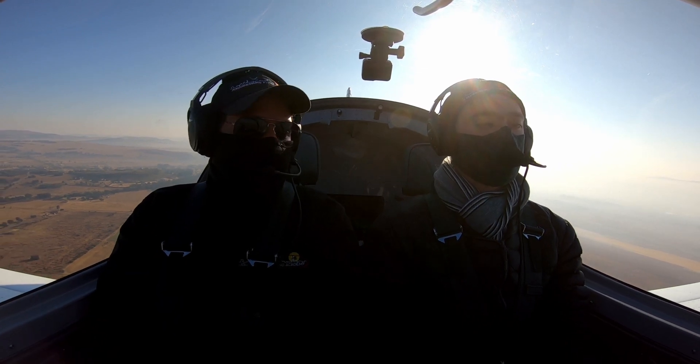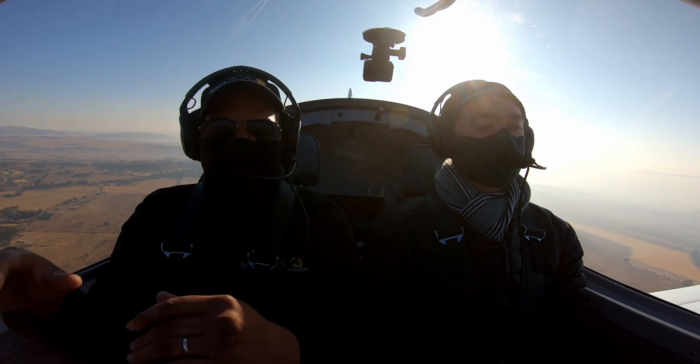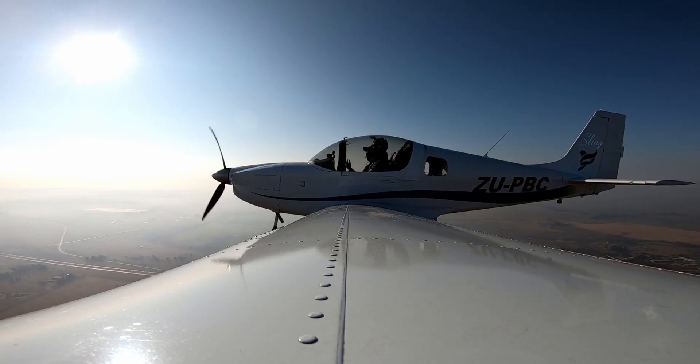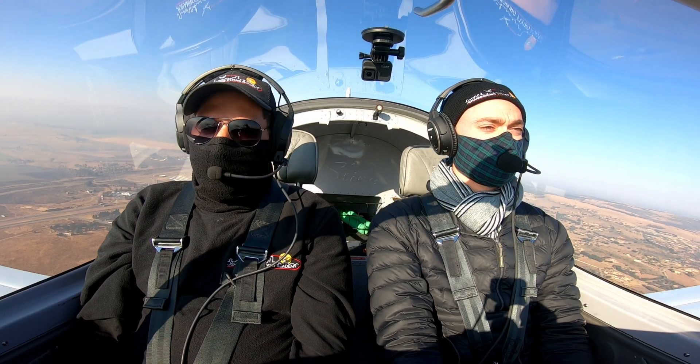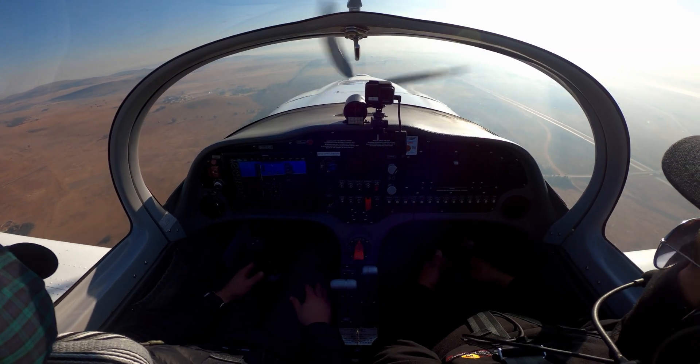That was good — we got a little bit of overshoot, but we'll refine it as time goes by. Now let's do a 70-knot descent with two flaps, and I want you to aim for that big blue building on top.